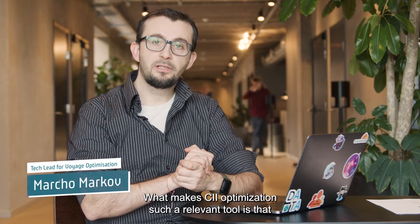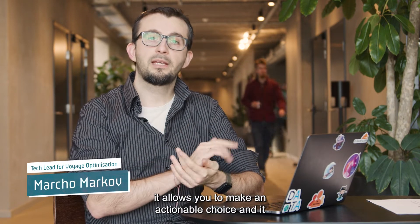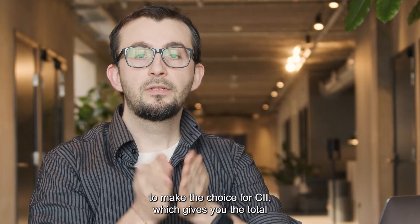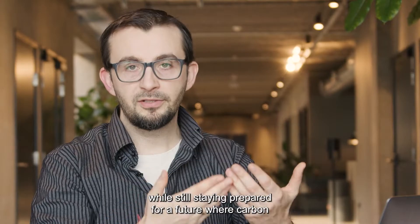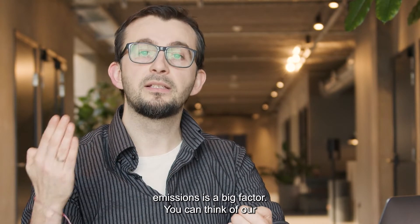What makes CII optimization such a relevant tool is that it allows you to make an actionable choice and it gives you the cost of that choice. We now allow you to make the choice for CII which gives you the total maximum monetary benefit that you can obtain while still staying prepared for a future where carbon emissions is a big factor.